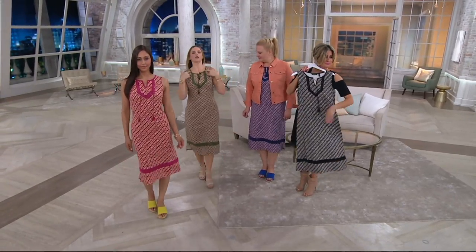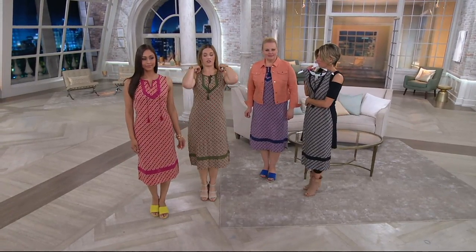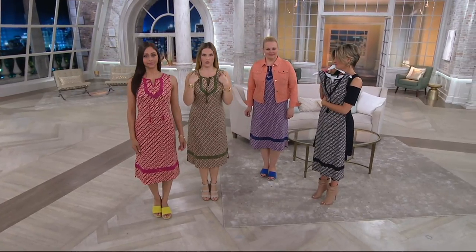I want you to take notice of the fact that those of us wearing it without the jacket — it covers your bra straps. We've taken care of all of that for you. You don't have to wear this with a special bra or anything like that. It's going to cover you up, give you lots of coverage, lots of interest with that beautiful print, and the gorgeous lace and tassels.